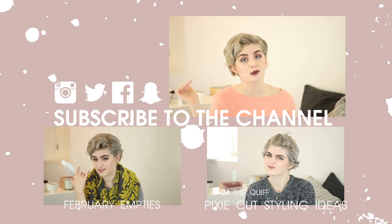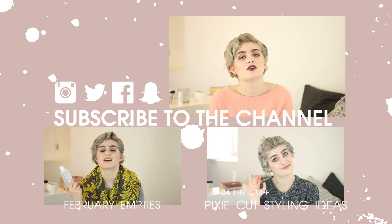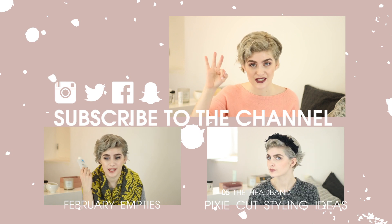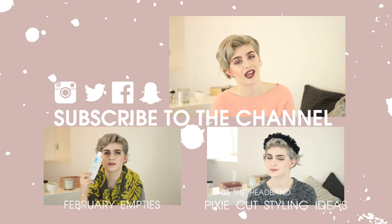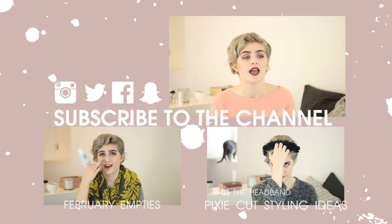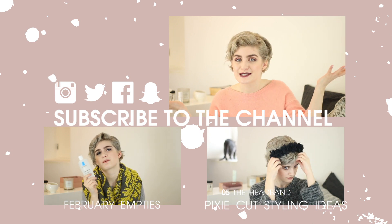That is pretty much it for today guys. I'm certain that I babble a lot, so I'm sorry for that, but I hope you enjoyed it and got to see a bit of my highlights of the month. If you like this video, give it a thumbs up and subscribe to the channel for more. You can also follow me on Facebook, Twitter, Instagram, and I just created a Snapchat account — all the details are down below in the description box. See you next week guys, bye!